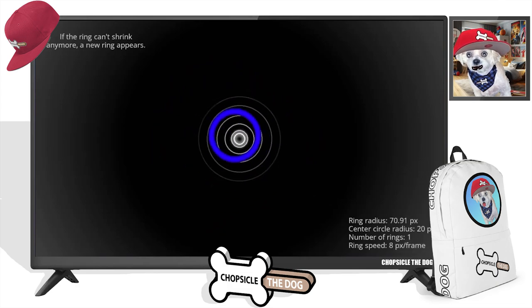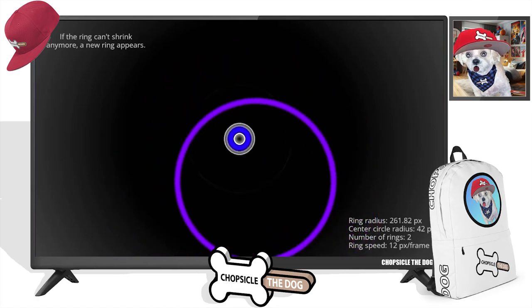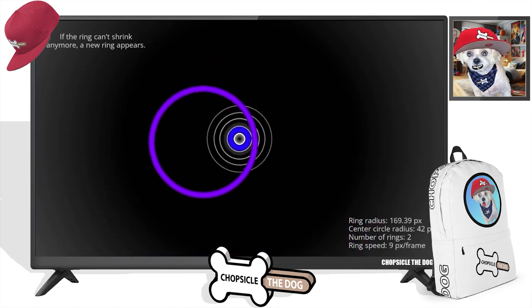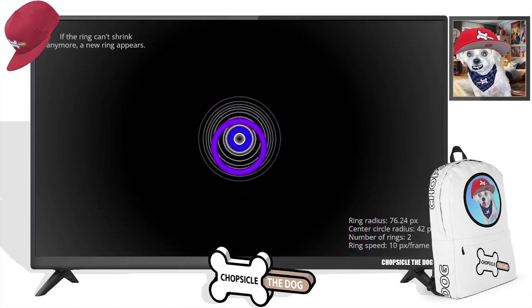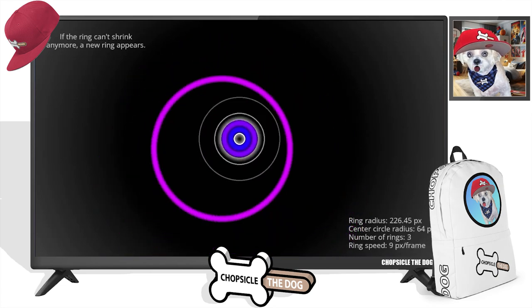So this ring keeps getting smaller as it bounces around, and then the minute it can't get any smaller, another ring takes its place. That's really cool. It's just going to keep building up like that.